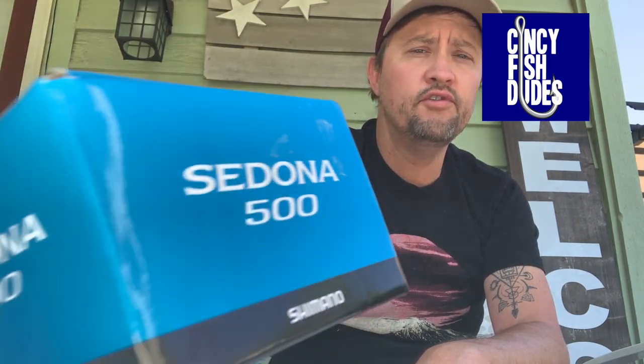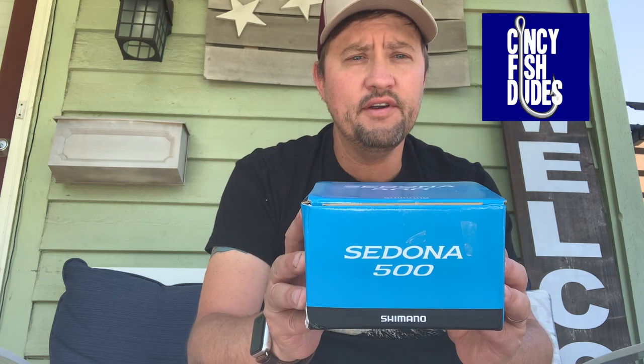Hi, welcome back to Cincy Fish Dudes. So it's the beginning of June and we've just had a lot of weeks of rain. Our creeks and rivers are fast, high, and muddy. A lot of people don't like fishing creeks and rivers when they're like this because you don't catch as much, but you can catch fish — you just maybe have to change up your game a little bit. I usually go to ponds or lakes during these periods, but for this video I'll hit up some muddy rivers and creeks and see what we can get. The majority of catches I'm going to do with this new reel, the Shimano Sedona 500 — it's a nice little light multi-species fishing reel.